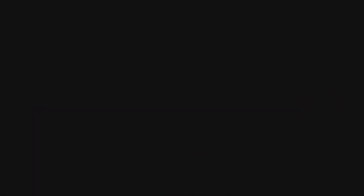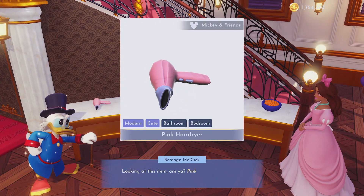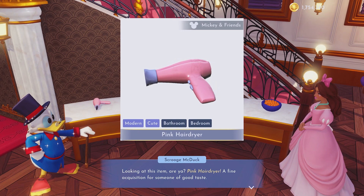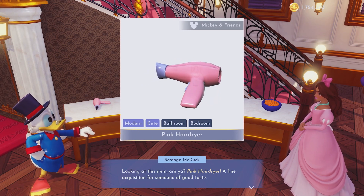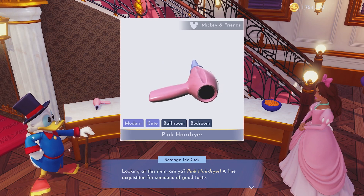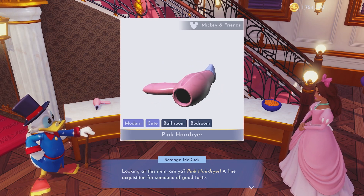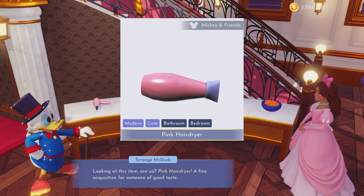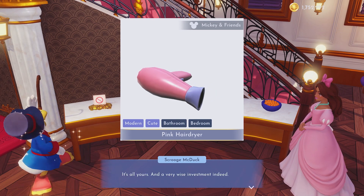Oh my gosh, it's new — the pink hair dryer. This is from Mickey and Friends. Actually, this belongs to Daisy specifically, and so does the hair bow on my character's head. I think it actually looks really, really cute, especially with Ariel's dress. It matched so perfectly, I was so happy. I used it for my Dream Snaps last week, it was awesome. So $2,400 for that.